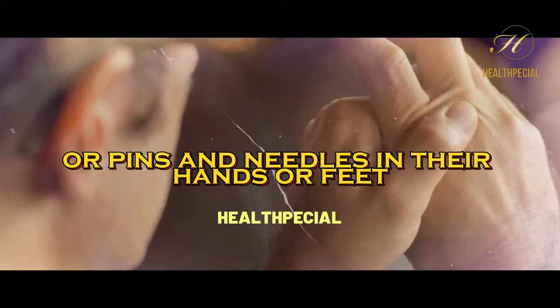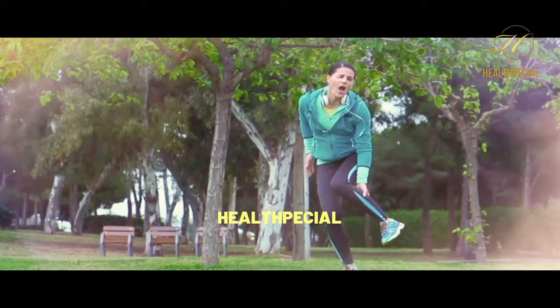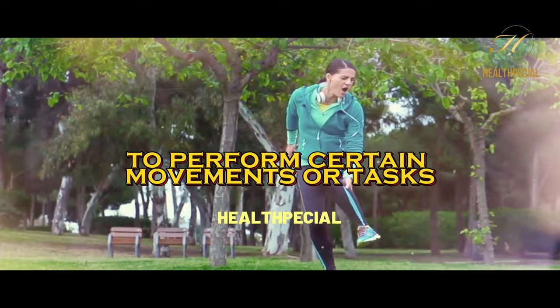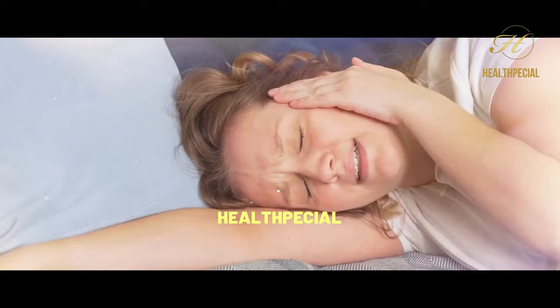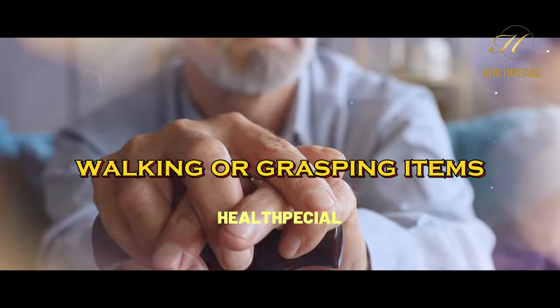2. Muscle Weakness. Nerve damage can lead to muscle weakness, making it difficult to perform certain movements or tasks. Damaged nerves disrupt the signals between the brain and muscles, resulting in weakness. This can affect activities such as lifting objects, walking, or grasping items.